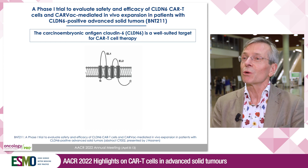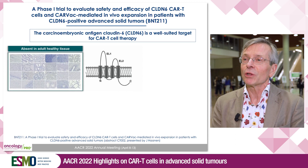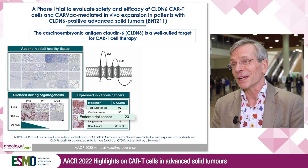In this study, we targeted molecules called Claudin 6, which is a tight junction-associated membrane protein that's not expressed in adult healthy tissue, as it is silenced during organogenesis, but is expressed in certain cancer types — high unmet medical need cancers like testicular cancer, ovarian cancer, and endometrial cancer.